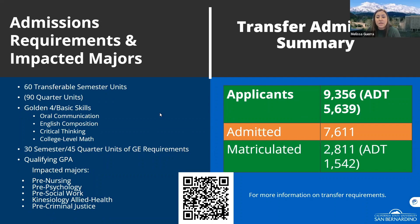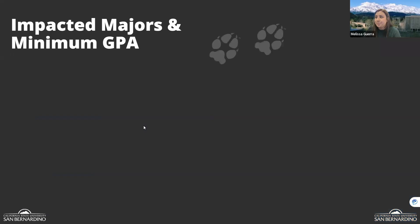Here are our transfer admission numbers as well. We have MOU partnerships with local community colleges including RCC, Norco, Chaffey, and VVC. Through these partnerships, we are essentially saving a seat for you as long as you meet the admissions requirements I described.